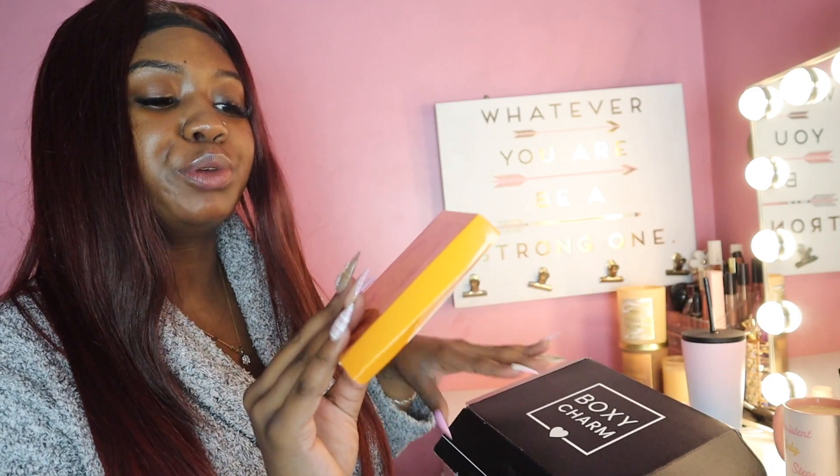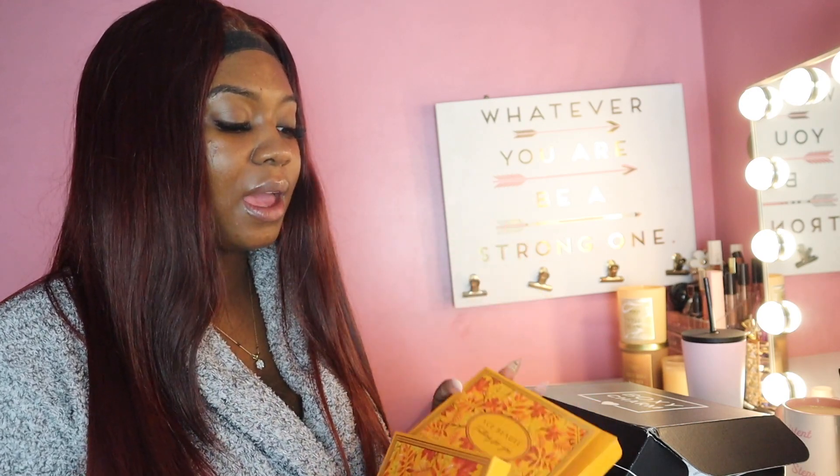This is the Ace Beauté Falling For You eyeshadow palette. I'm just now getting into eyeshadows — I used to not really care for eyeshadow, but now it's fall and temperatures are dropping. I want to get into all the browns and the reds. I'm excited for this.